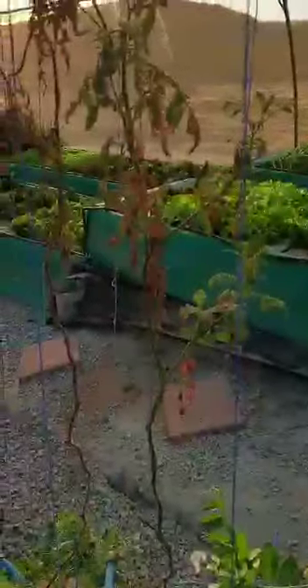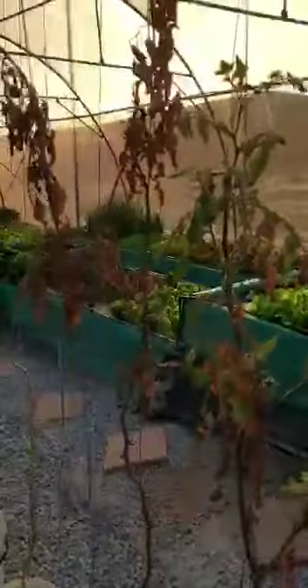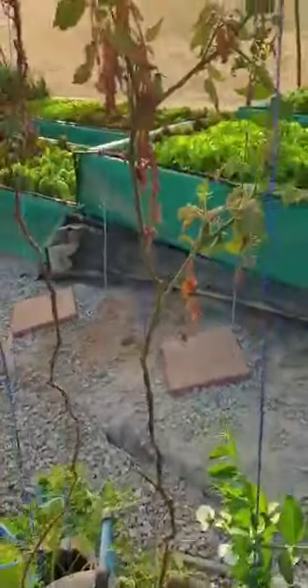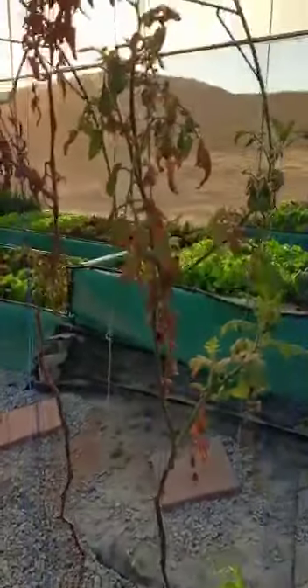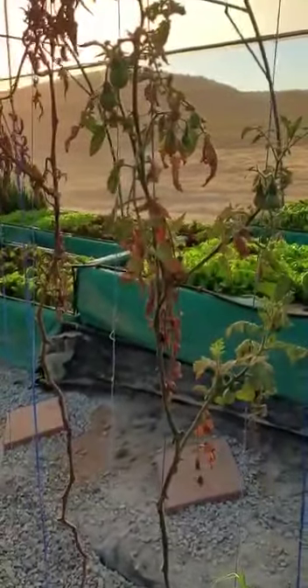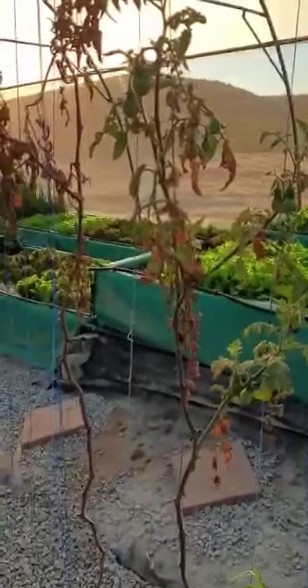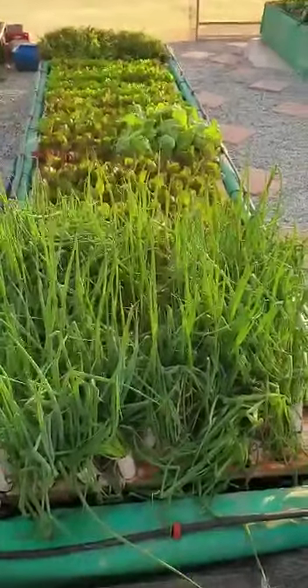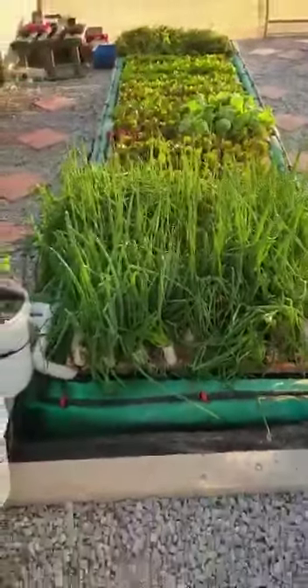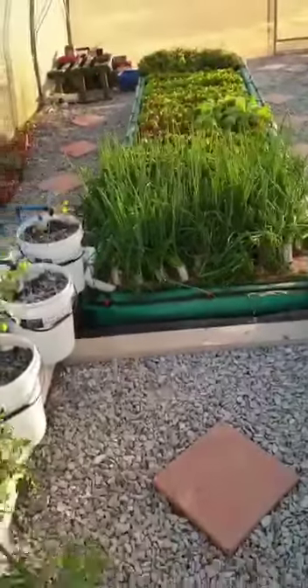These Mexican cherry tomatoes are very, very sad in this cold weather — they don't like the cold at all and are struggling to keep going. We had this whole row full of them; we've taken most out and allowed this one to stay, but we probably should just pull it out now.